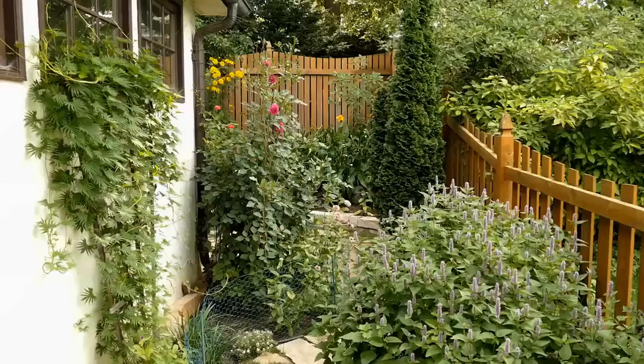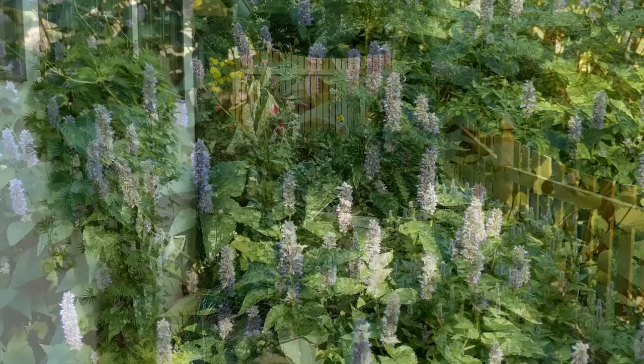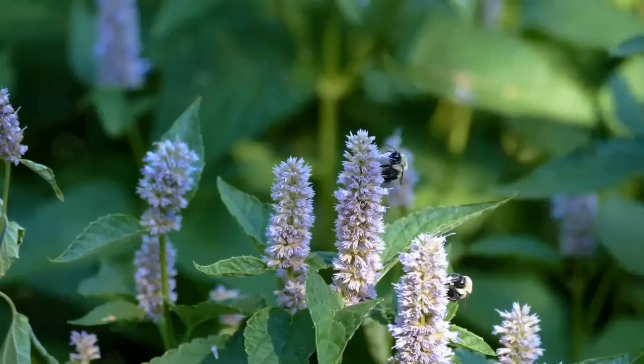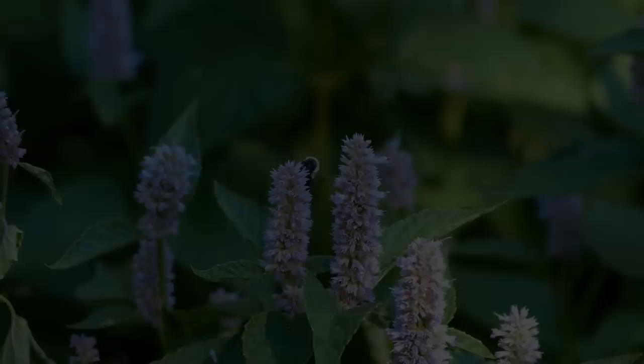Another plant that thrives on hot sun is anise hyssop. You can see its purple spikes in the lower right of the screen — this is actually a cluster of six plants. The plant gets its common name from its delicious fragrance; if you rub the leaves, the most appealing anise or licorice scent is released. As you can see, the pollinators absolutely love this plant, and birds do too. Yellow finches feed on the seeds so I do not deadhead this plant. My one complaint is that it reseeds a bit too easily and creates extra work in the weeding department the following spring.